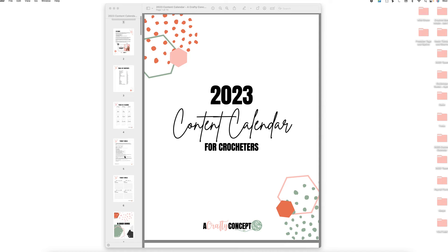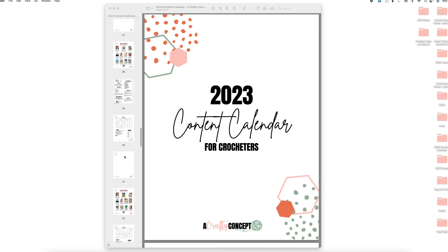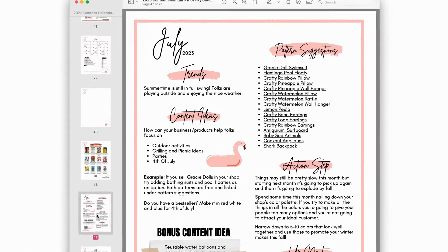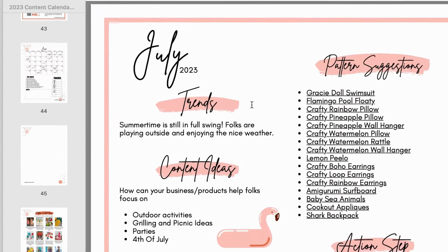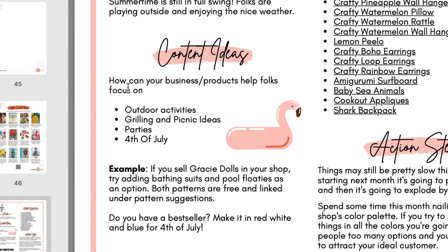We're looking at the 2023 content calendar, scrolling all the way down to July. Let's take a look starting up here at the trends. Summertime is in full swing — folks are playing outside and enjoying the nice weather. Then we have content ideas: how can your business or products help folks focus on outdoor activities, grilling and picnic ideas, parties, and Fourth of July?